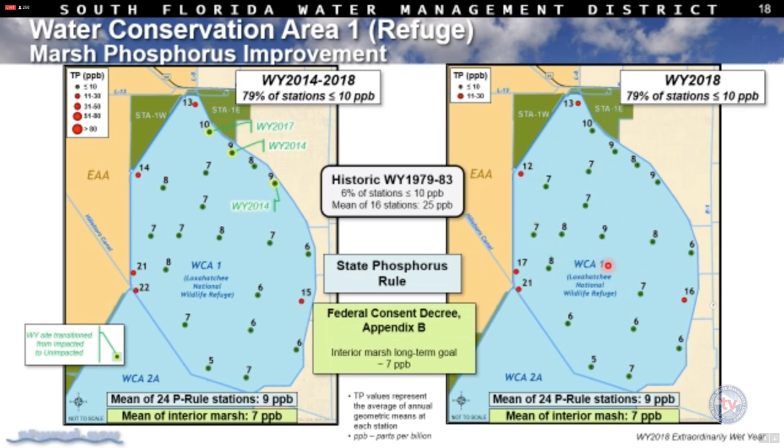The consent decree only applies to the interior marsh, while the phosphorus rule applies to the entire marsh — and in that sense is more protective. We have achieved the long-term goal of 7 parts per billion in the interior, but there is still some need for improvement in the perimeter stations under the more protective state phosphorus rule requirement.